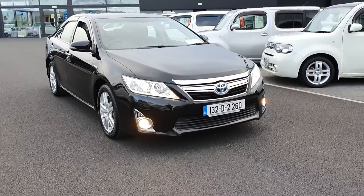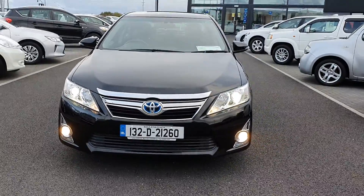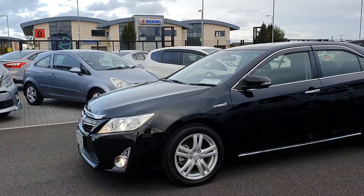Hi guys, it's Stephen here in the Airside Motor Centre. I'm just going to give you a walk around this 2013 Toyota Camry. As you can see it's on a 132 registration plate. It's a 2.5 self-charging hybrid and it's in absolutely pristine condition.